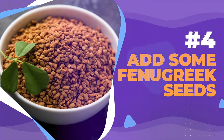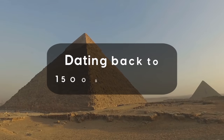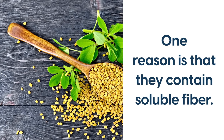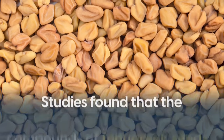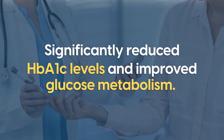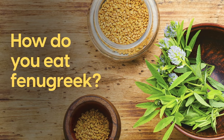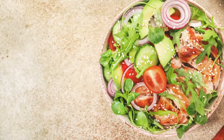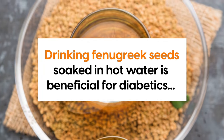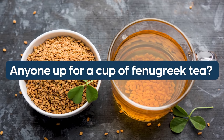Number 4: Add Some Fenugreek Seeds. Fenugreek seeds have been used as herbal medicine throughout history, dating back to 1500 BC in Egypt. One reason is that they contain soluble fiber. Furthermore, studies found that the compounds of fenugreek seeds significantly reduced HbA1c levels and improved glucose metabolism. You can add them to salads or baked goods. Another study found that drinking fenugreek seeds soaked in hot water is beneficial for diabetics — anyone up for a cup of fenugreek tea?